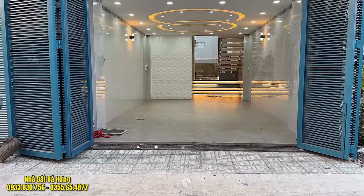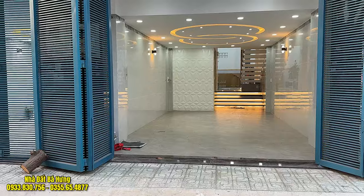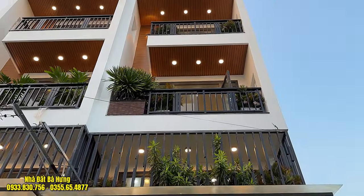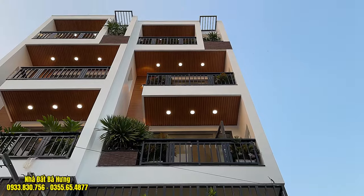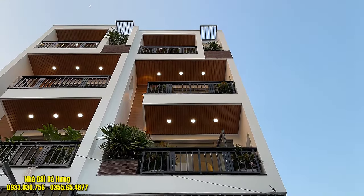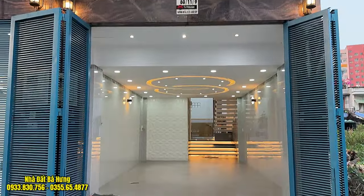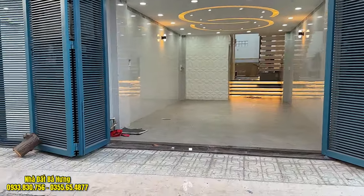Ngang 4m2 xô vào tới 19m, xây dựng hết đất và có thang máy. Xây theo phong cách nhà phố hiện đại, cầu thang treo, rất đẹp. Truyệt lứng 3 lầu. Chúng ta sẽ có 4 phòng ngủ và 6 vệ sinh, phòng thờ, phòng giặt, sân thượng trước sau.